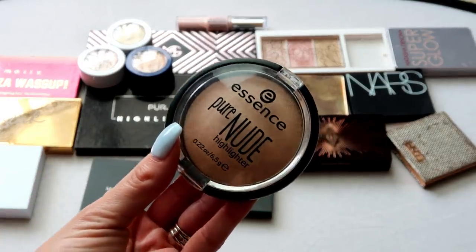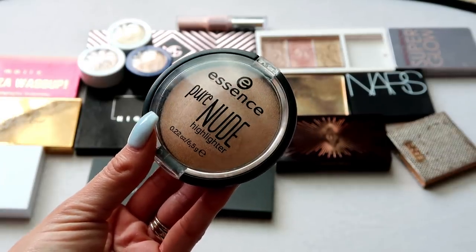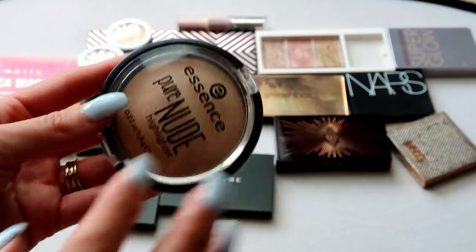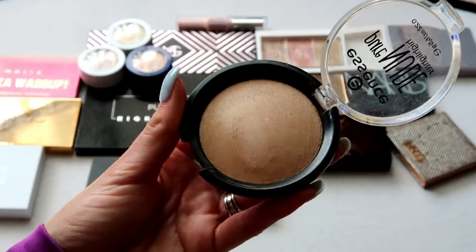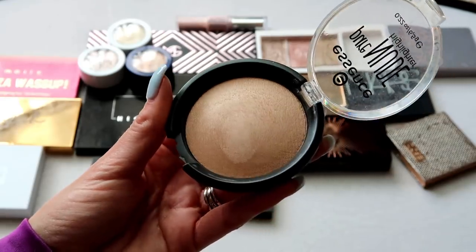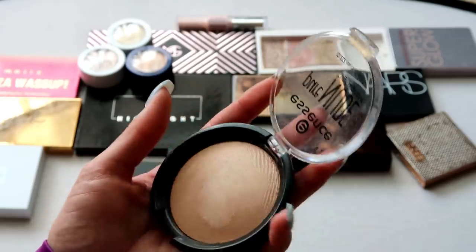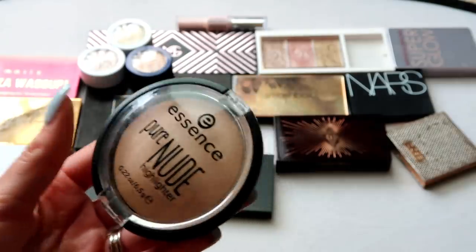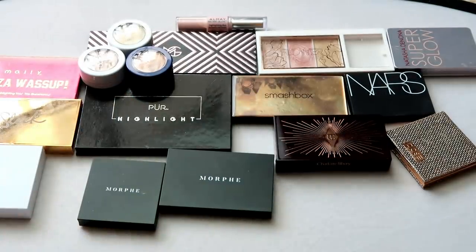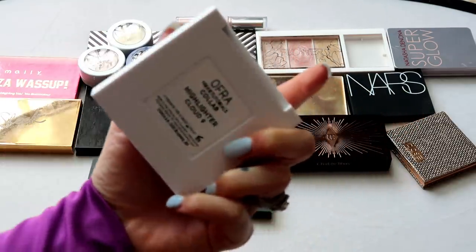This one from Essence is the Pure Nude Highlighter. It's a really nice, affordable highlighter — I bought it because so many people were talking it up on YouTube. It's more on the subtle side. I feel like I have some subtle highlights that I've kept that I still really like, and I'm just not reaching for this one as much. I did get some good use out of it, but not enough to keep it around, so it's going in the declutter pile.